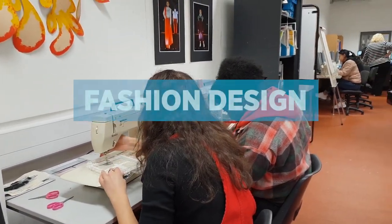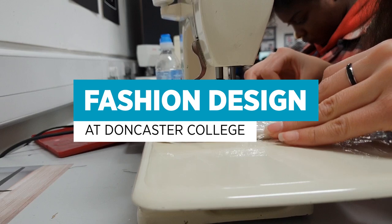Hi, I'm Samantha Holden and I do fashion design here at Doncaster College.